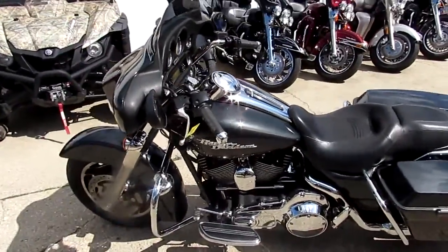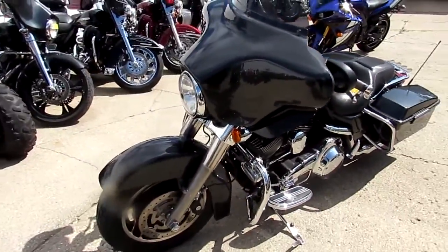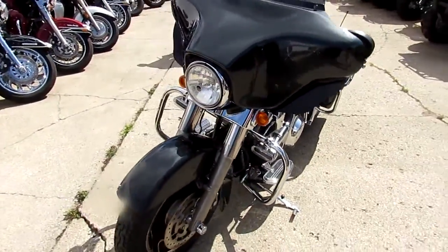Used Harley-Davidson headquarters here at Approval Power Sports. We've got over 200 — what do you think, Drew? 200, 250? Probably 250. 250 used Harleys in our showroom.